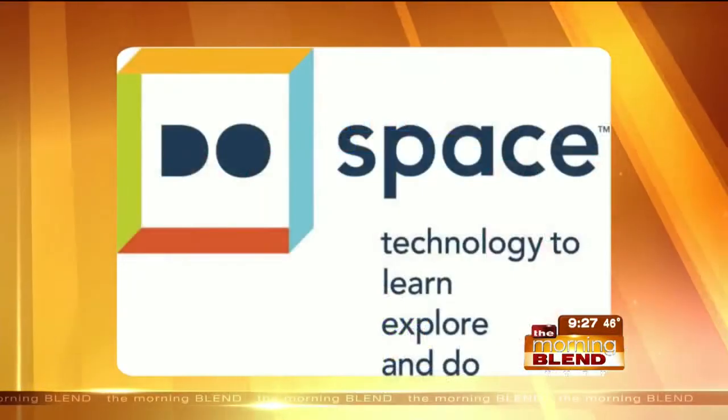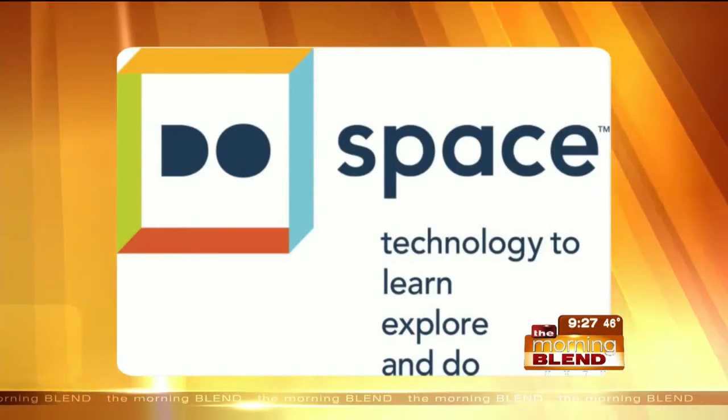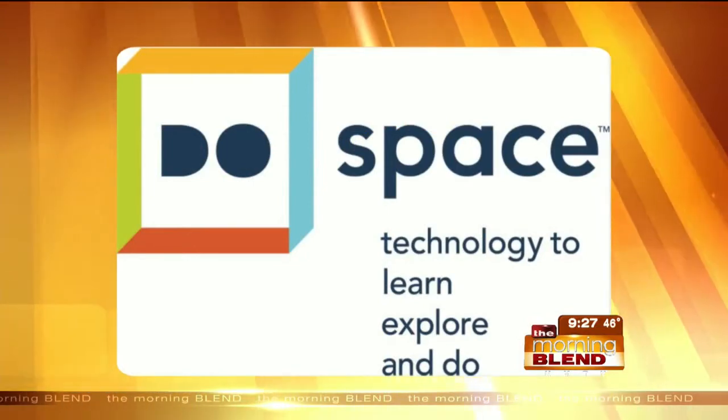You've seen Omaha's brand new digital library. This thing is called Do Space, and you'll find it at one of the city's busiest intersections, right there at 72nd and Dodge. Using Do Space is free. Here's Kayla Thomas to show us what's inside.